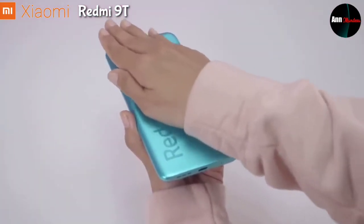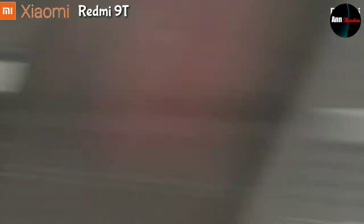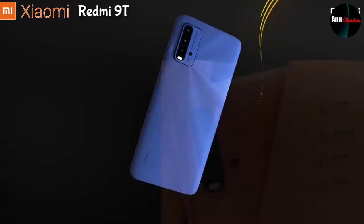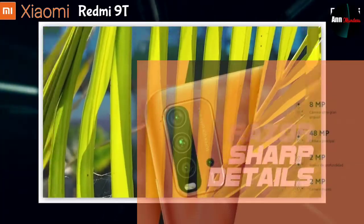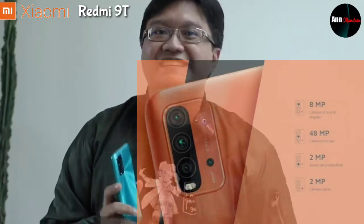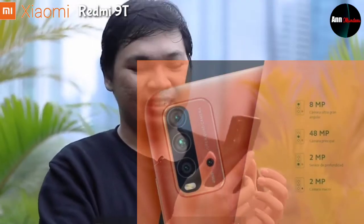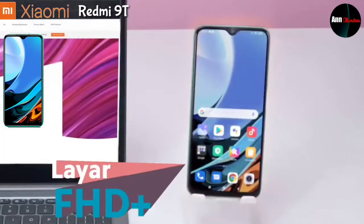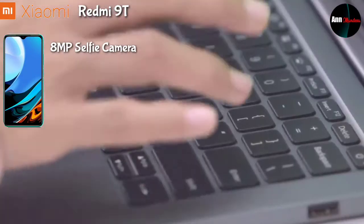Di bagian belakang handphone ini gradasi warnanya sangat keren, seperti ada sinar dari kameranya dengan warna yang sangat menarik. Terdapat quad camera dengan kamera utama beresolusi 48MP, lensa ultrawide 8MP sudut 120 derajat, 2MP lensa makro, dan 2MP lensa kedalaman, serta LED flash. Di bagian depan terdapat selfie camera di tengah atas dengan tipe water drop beresolusi 8MP.